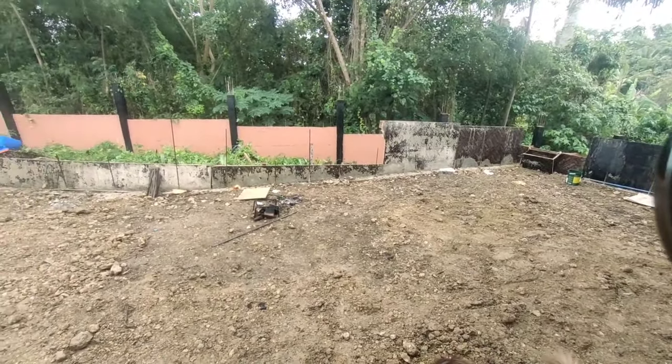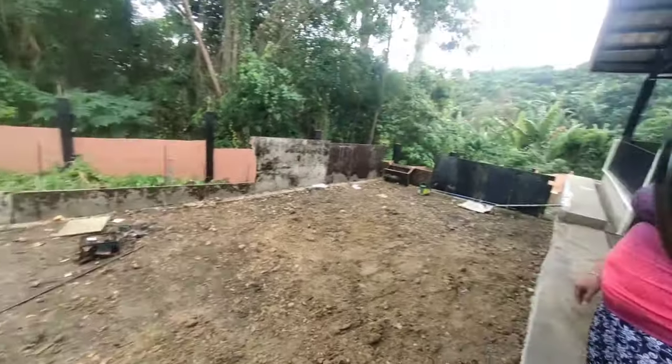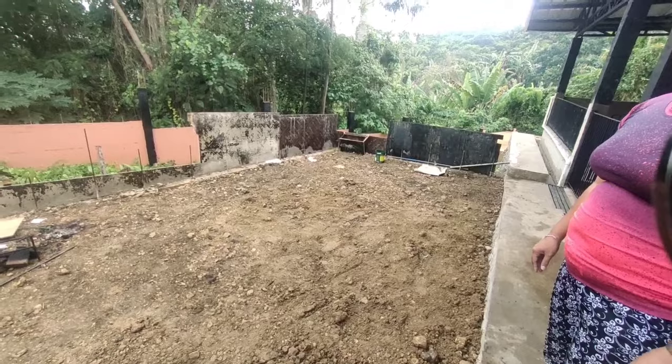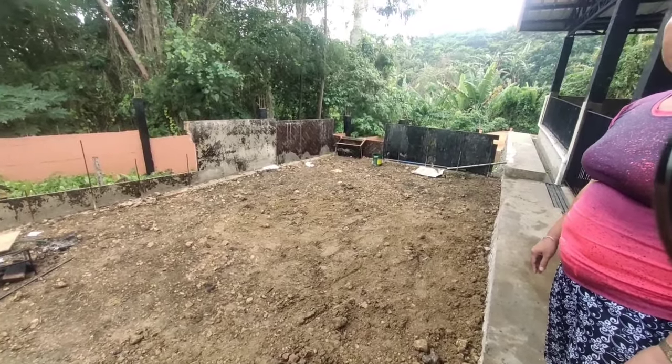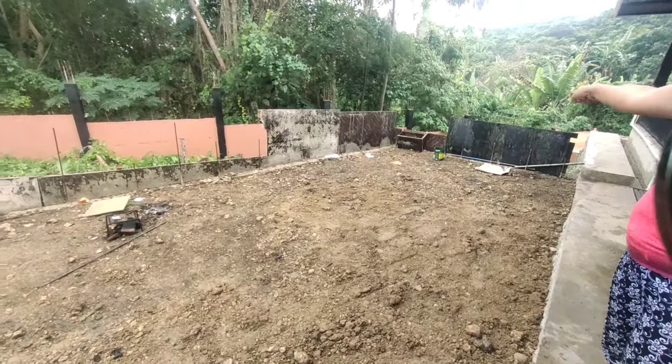When it starts to rain like this, the soil settles down. But there are a lot of stones under that end, so it's not going to sink a great deal. That's the deepest part. Tomorrow they're going to remove the form in here and transfer it.